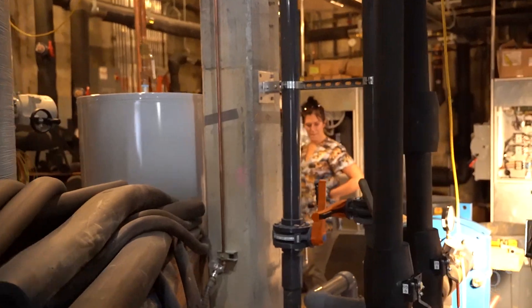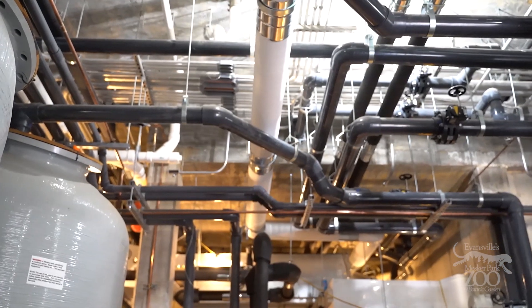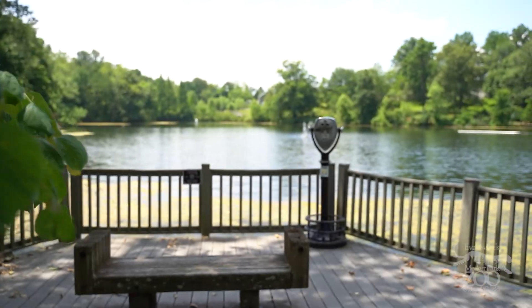So we're here in the basement where we have all of the plumbing and filtration equipment for Penguins of Patagonia. It's pretty much a nest of pipes everywhere, but what I want to focus on today is this system right here — these are some large pipes that go all the way underground from the penguin exhibit all the way down to the lake in the middle of the zoo.